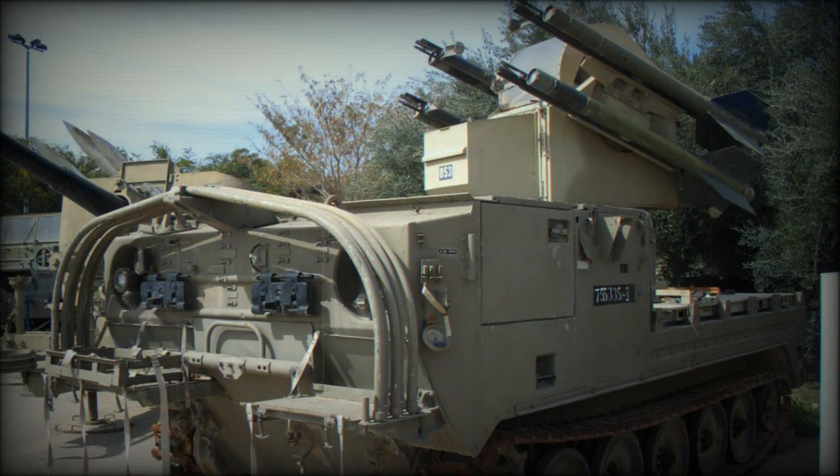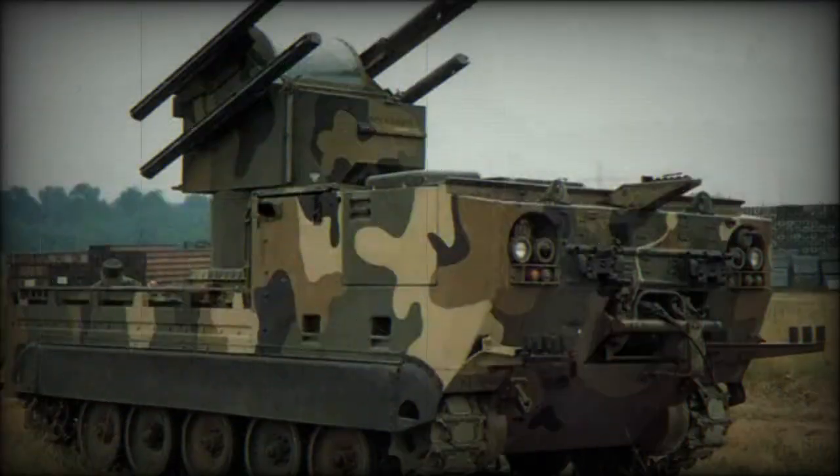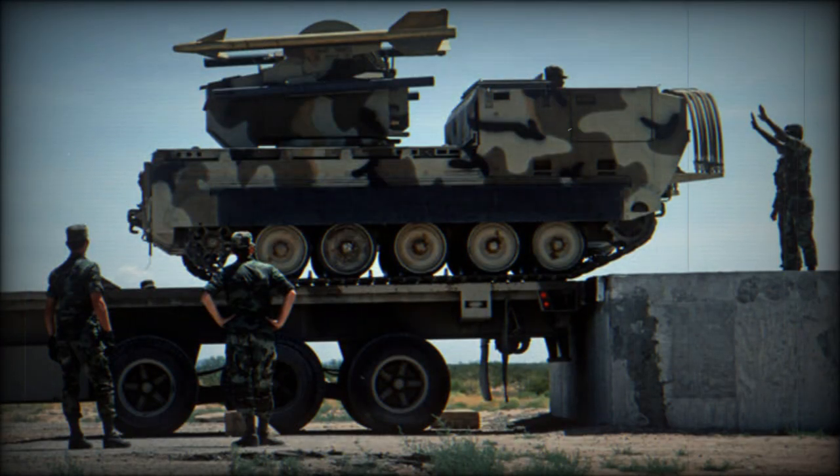It was comprised of four basic components: the MIM-72 Chaparral missile, the M54 launcher, and the M730 vehicle that carries them, which was derived from the M548. Collectively, these were also referred to as the M48 fire unit. Following approval and procurement by the U.S. Army, the 1st Chaparral Battalion was fielded in 1969.